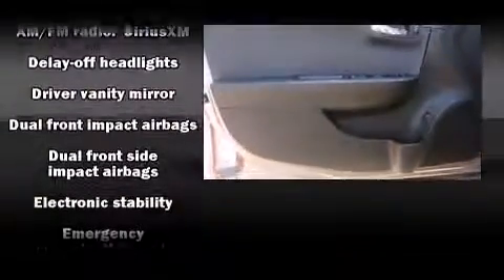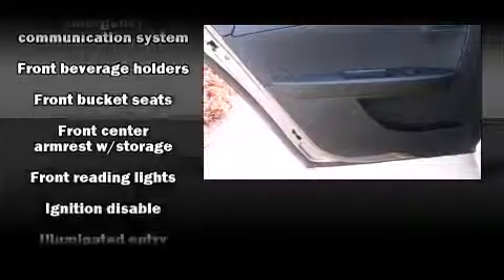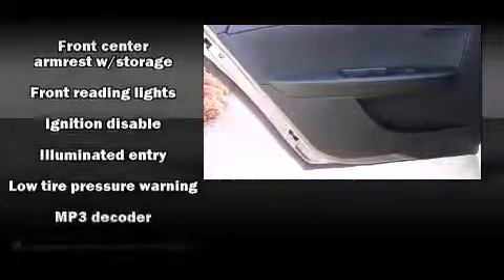Safety equipment has been integrated throughout, including front-side impact airbags, traction control, a security system, OnStar, and four-wheel disc brakes with ABS. Brake Assist technology provides extra pressure when applying the brakes.